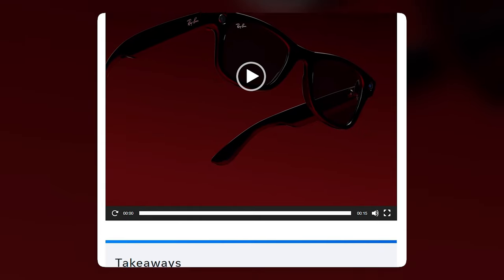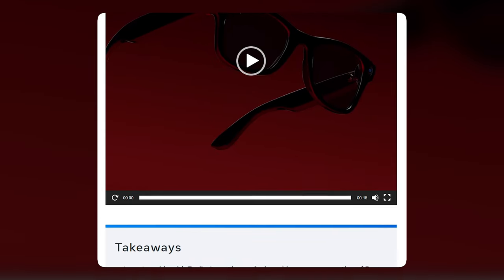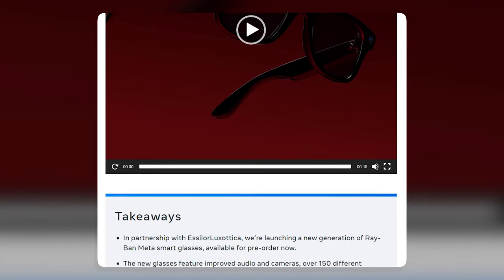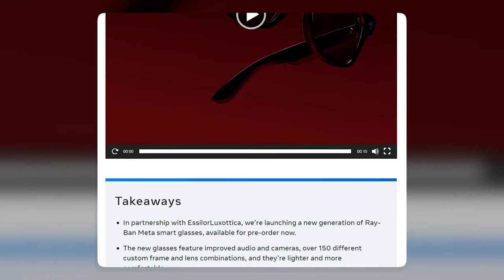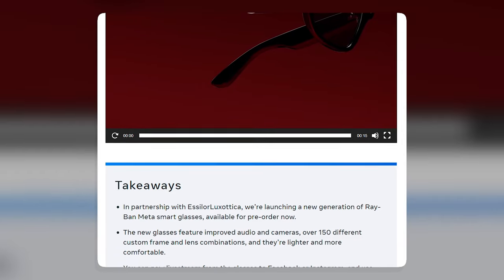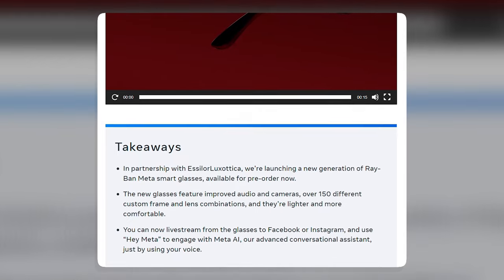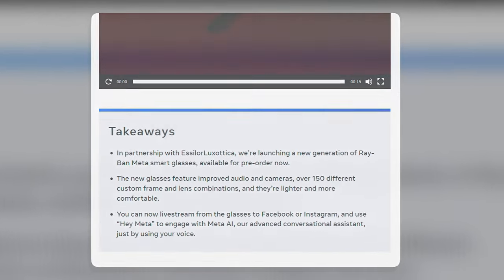They are designed to let you capture and share your life moments with style and ease. Thanks for watching everyone — I hope you found this video informative. If you have any questions, please leave them in the comments below, and be sure to subscribe to my channel for more videos on technology and artificial intelligence.